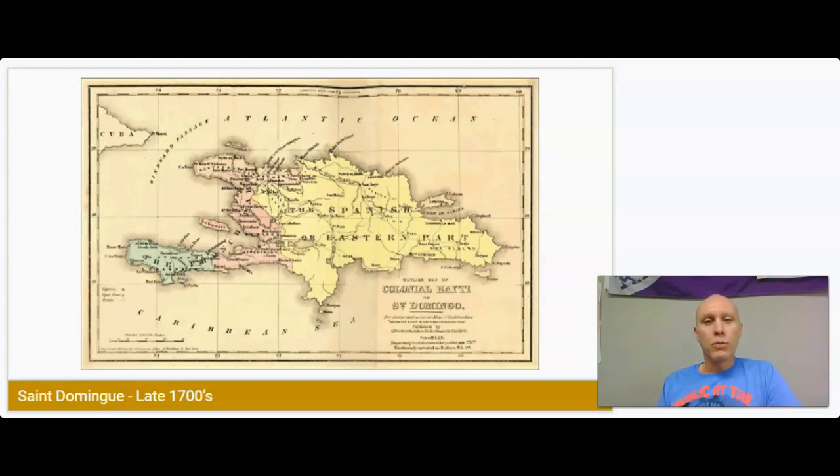France didn't necessarily do a lot with colonization, but what little they did, Saint-Domingue was probably the single most important place outside of France for generating wealth and resources. So from that standpoint, it was really important to France.